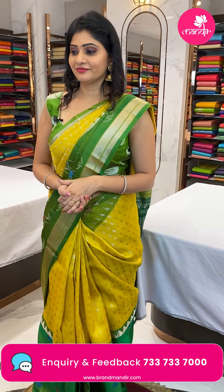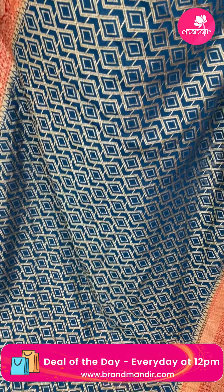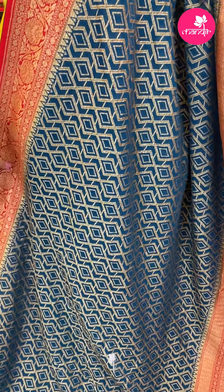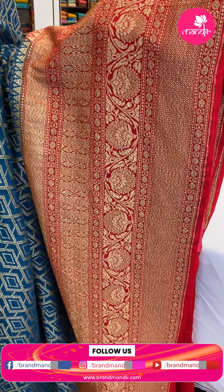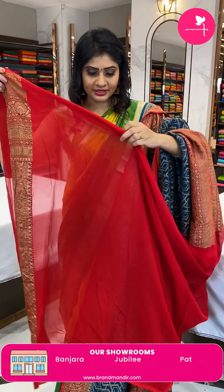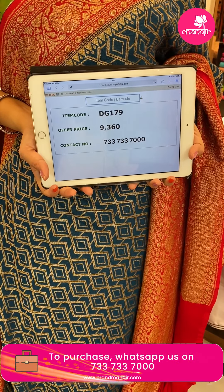Next sari — a Banarasi georgette sari in peacock blue color with red color combination. The body has woven zari diamonds and wicharu design with a broad border — contrast red color with zigzag lines, dollar booties, and florals. In the pallu, it's a short brocade pallu. Blouse is a contrast plain red color blouse with a long border. Item code DG179, offer price 9,360 rupees.